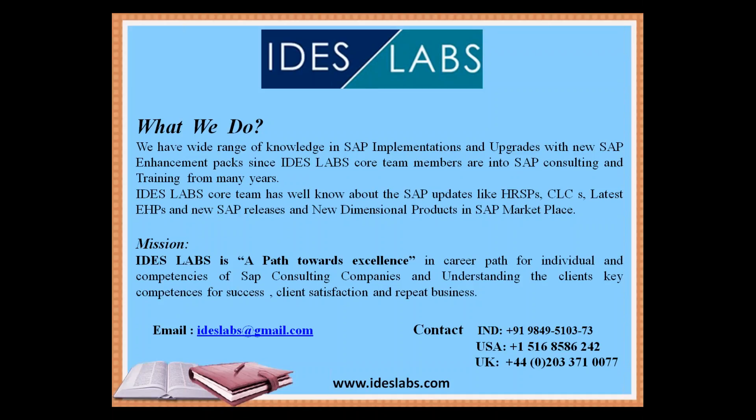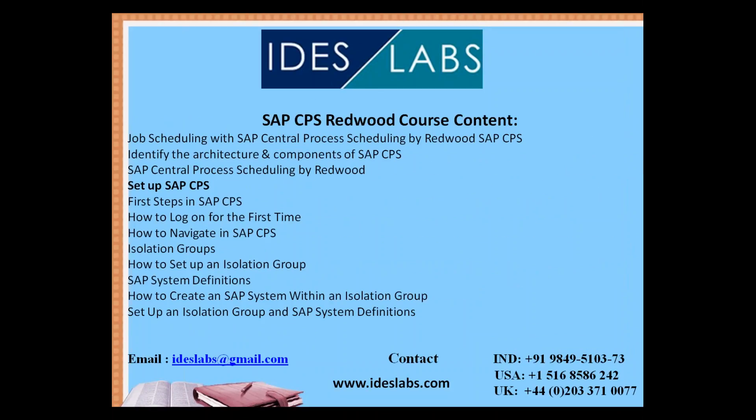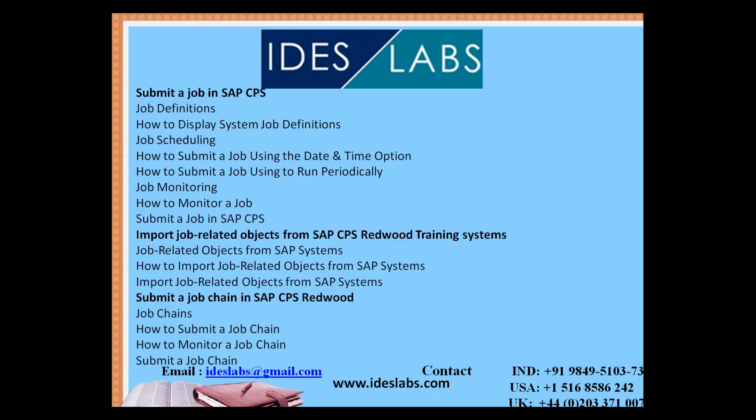Our mission is to pave a path towards excellence in career development for individuals and SAP consulting companies, focusing on client key competencies, client satisfaction, and repeat business. The SAP CPS course content covers SAP Central Process Scheduling by Redwood — including how to set up SAP CPS, how to log on for the first time, how to navigate, how to set up an isolation group, how to create an SAP system within an isolation group, and job definition topics.